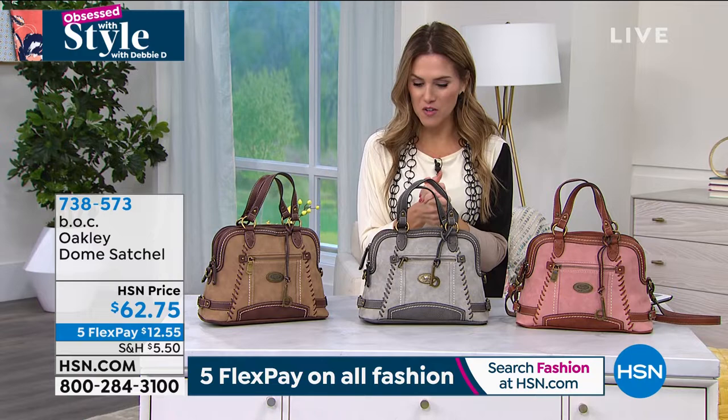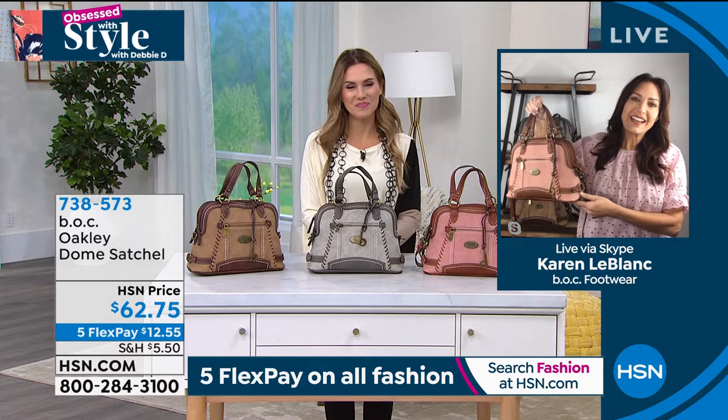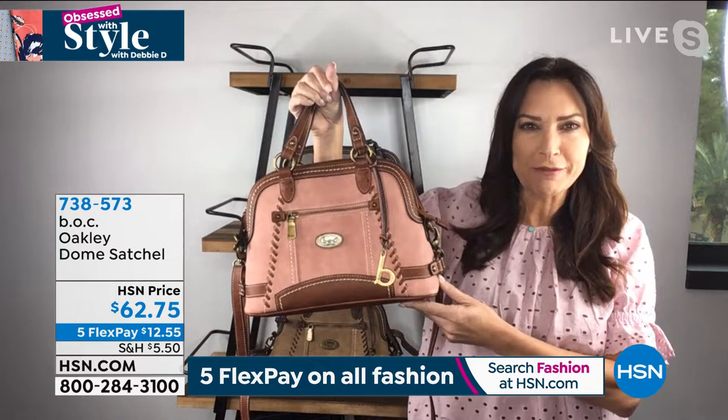Let me introduce you to our special guest, our brand ambassador for BOC — Big on Comfort — Miss Karen LeBanc. Good morning, and don't you love spring? It's so fun, we get to check out all the fresh looks, including the Oakley Dome Satchel. I'm holding up the dusty pink, which is gorgeous for spring.